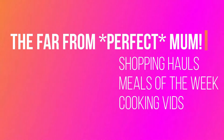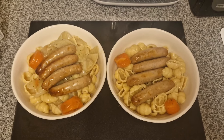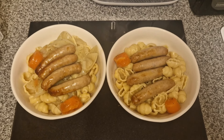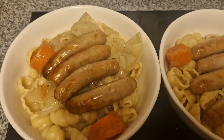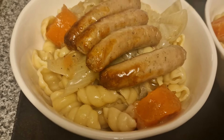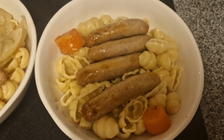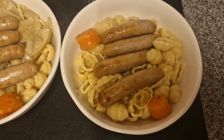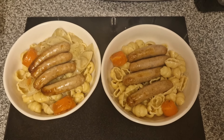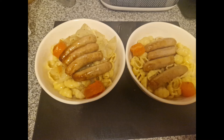Hello everyone and welcome back to my channel for the meals of the week video. I can only apologize that it has been a long while since I've done one. This is a longer meals of the week because this is everything that I managed to record over about a month period, from the end of January up until the last few days. I upload a week behind, so anyway let's get on to some of the meals.